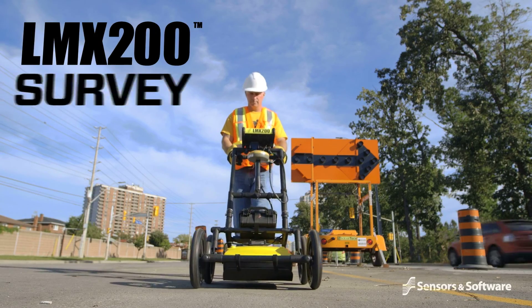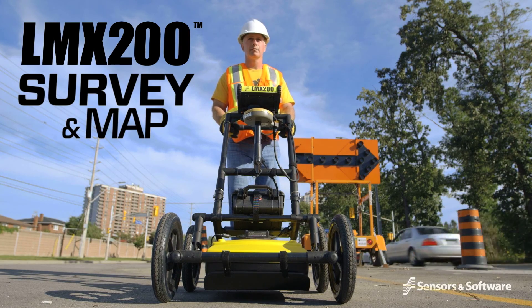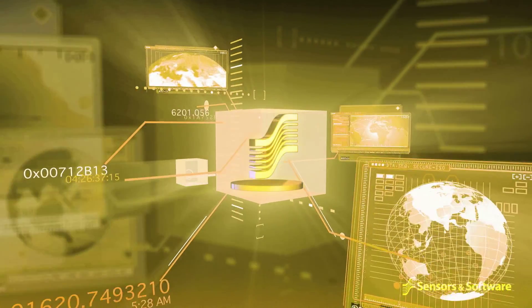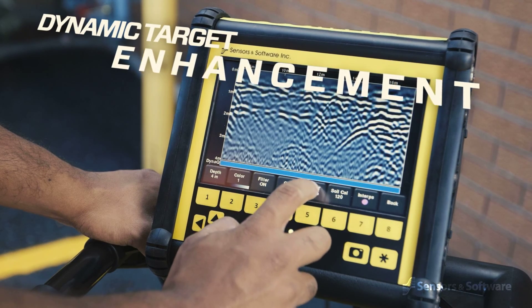The LMX 200 is the premier GPR locating tool in the market today. Sensors and Software's new breakthrough dynamic target enhancement technology, DynaT, is like three GPRs in one.